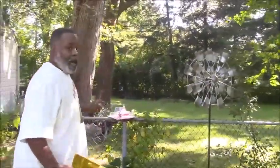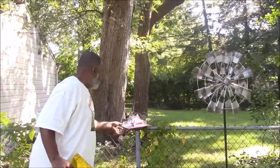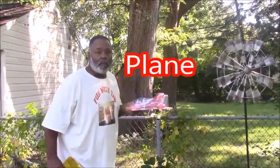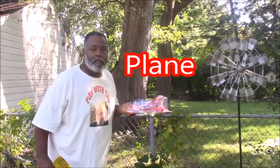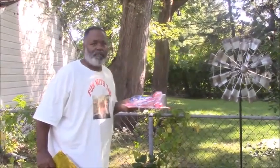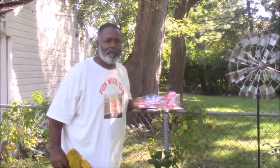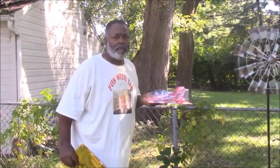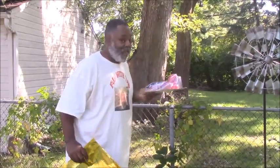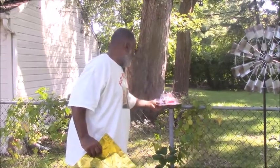Oh, I see another item. What is this? A plane? Plane. Does plane have a D sound? No. We can't put a plane in our D scavenger hunt bag, so we have to put this back. You're doing great. Let's continue.